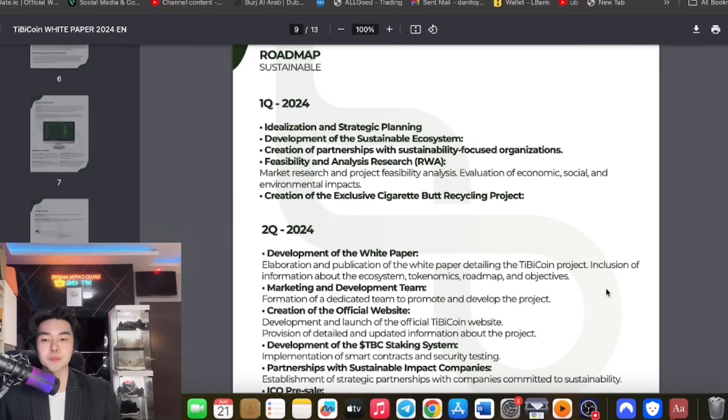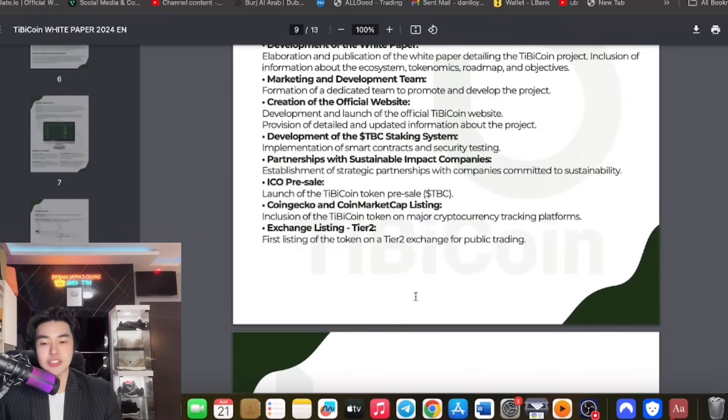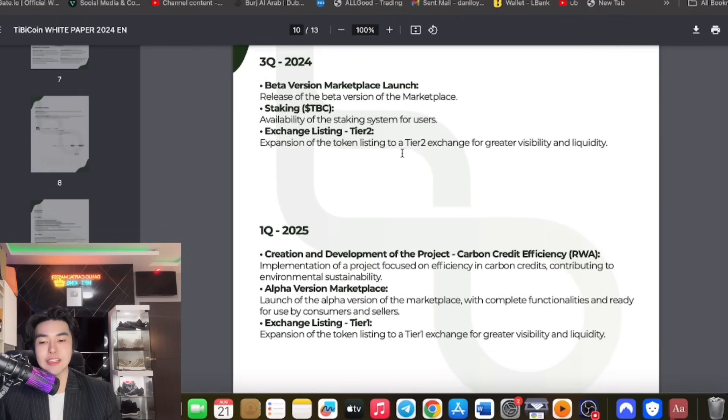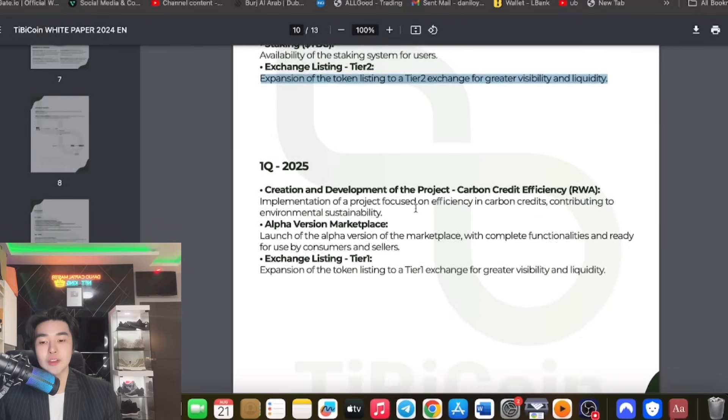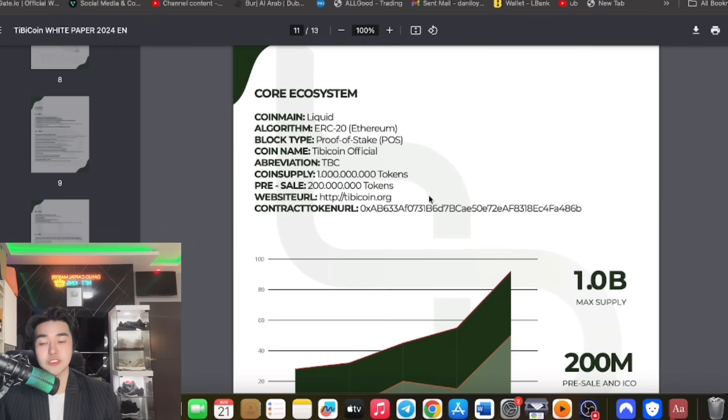The roadmap is a very important thing to consider. There will be idealization and strategic planning. We're already in Q2 with partnerships, ICO pre-sale, exchange tier-two listing, CoinGecko, and CoinMarketCap. Q3 will feature the beta version marketplace launch, TBC staking, and exchange listing tier two. Q1 2025 brings the alpha version marketplace and tier-one listing, along with real world assets (RWA) and carbon credit efficiency development.